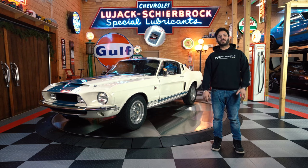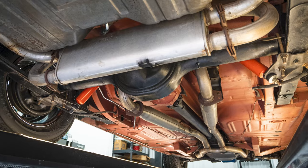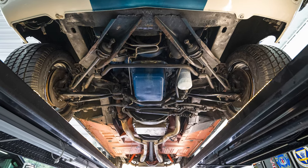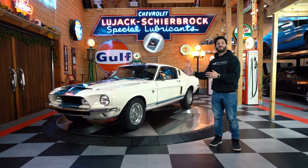As we move down to the underbody of this car, three key things: competition suspension, power disc brakes, and power steering. So overall, a well-preserved piece of history that you can drive.